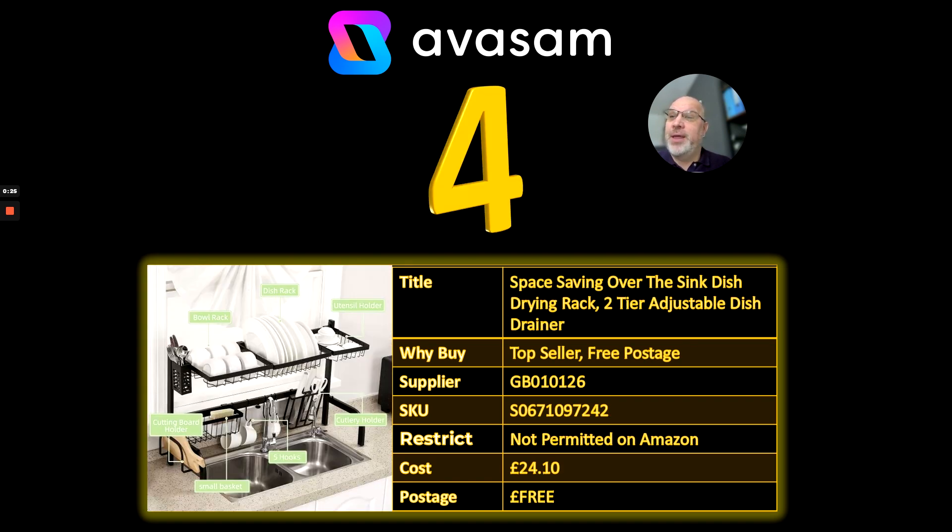Number 4 — this is neat, isn't it? Sometimes you look at products and you think, why haven't I bought that product? It's the space-saving over-the-sink dish-drying rack. I think this is great for mobile homes, smaller houses, caravans even, where the space is really tight. Supplier is 126, £24.10 and free postage on this one as well.